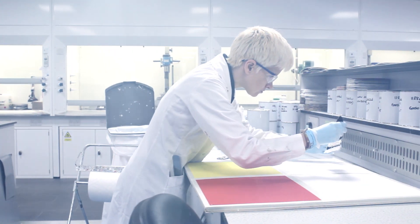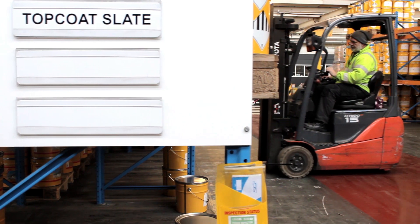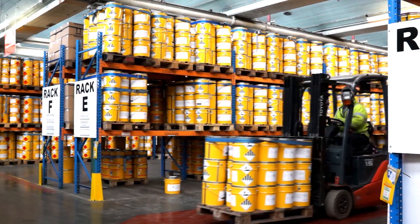Following the acquisition of Liquid Plastics and Incares in the UK in 2009, Sika continued to invest in its Preston facilities and into the further development of roof waterproofing and floor coatings. Our aim is to produce technically advanced and environmentally friendly products.